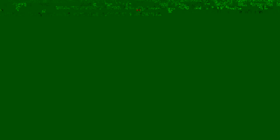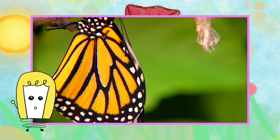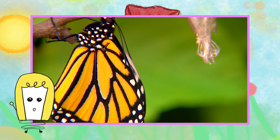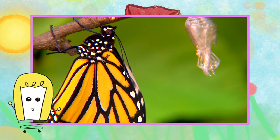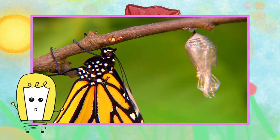The Karner blue butterfly is a typical member of the subfamily of the Lycaenidae, commonly known as blues, because of the blue coloration of their upper wing surfaces in males — females usually have more brown than blue. It is a small butterfly with a forewing length of around 1.2 to 1.5 centimeters from base to apex, with rounded wings.